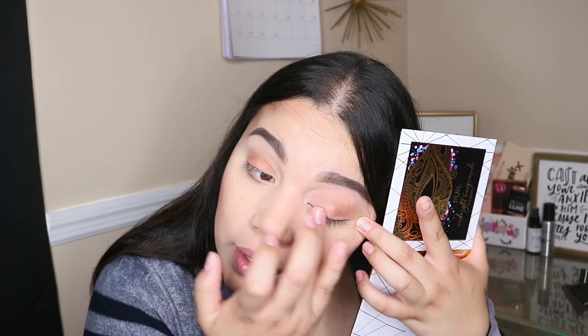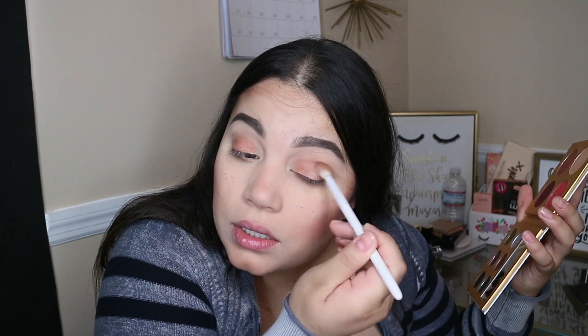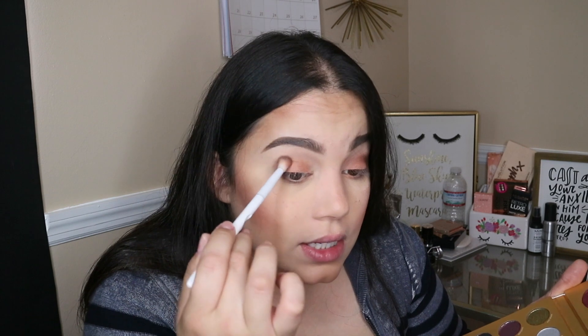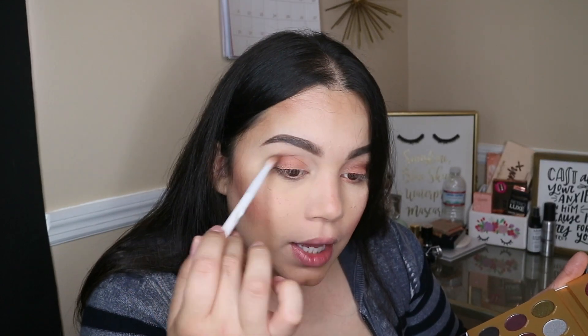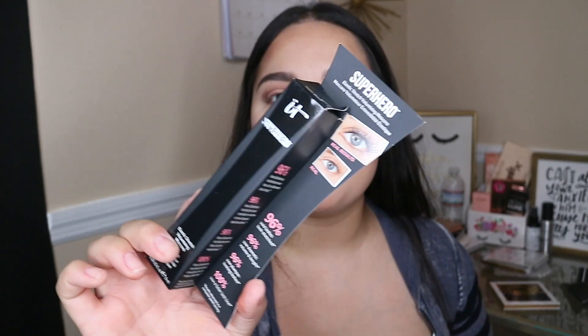I put this color all over my lid, so I'm going to take this shade and put a little bit on my outer corner. I'm kind of scared because I don't want to look crazy for work — I literally have to leave my house soon and don't have time to fix anything if it becomes a hot mess. I'll go in with this highlight shade called 'Twilight' on my inner corner just to bring some light into the situation.